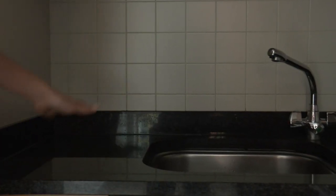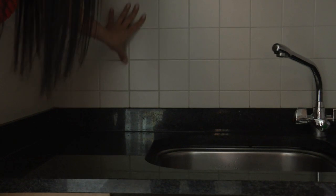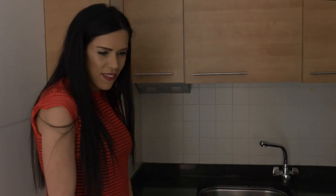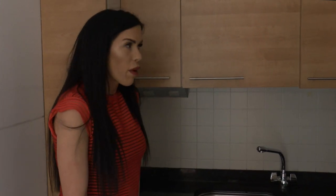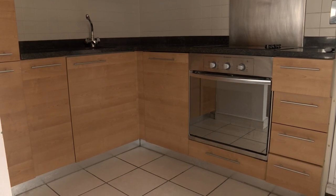They say kitchens sell homes and this kitchen would not sell this apartment whatsoever. Outdated wood and tiles just give me anxiety and stress me out. But on a positive, I'm going to just take all the cupboards off and respray it. Feck it — just want to rip those doors off now and get going.